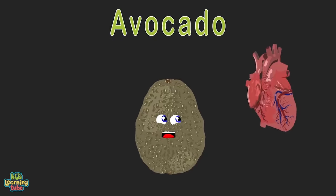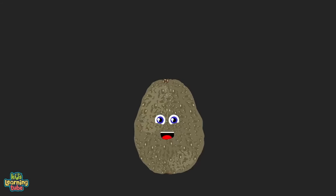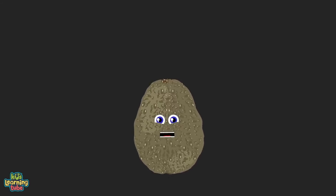My name is Avocado — I like to keep your heart healthy. I have monounsaturated fat; let me tell you what that means. Monounsaturated fats have a number of health benefits, like decreased inflammation, weight loss, and reduced risk of heart disease.